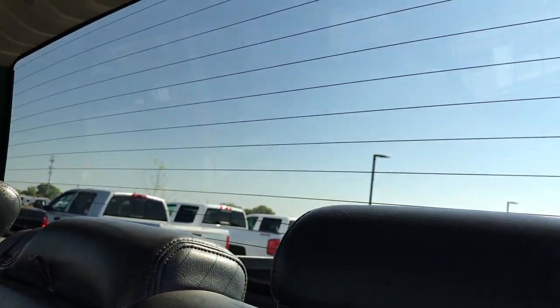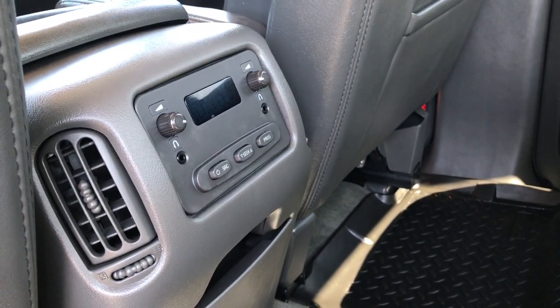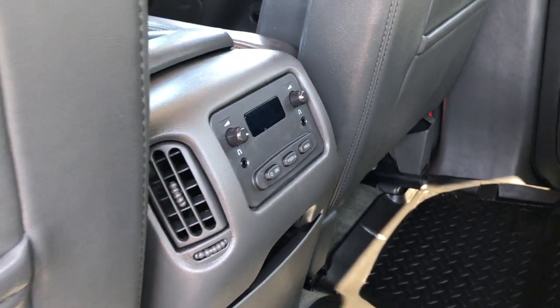Of course it has fixed glass rear defrost, the LATCH child safety system in the center, and finally rear audio controls with headphone jacks.